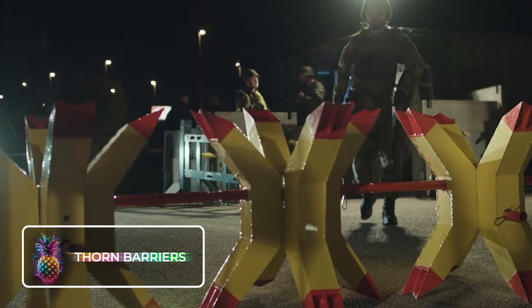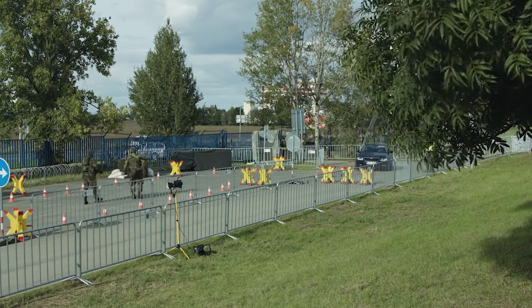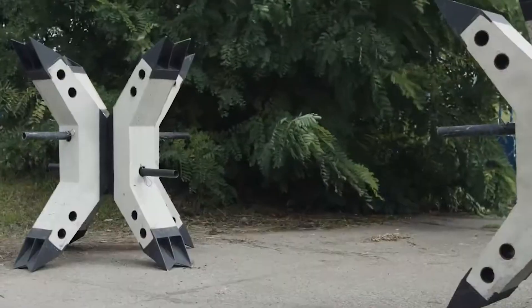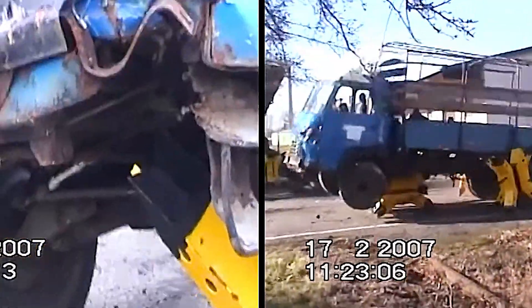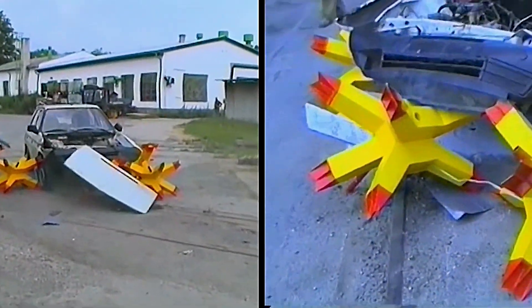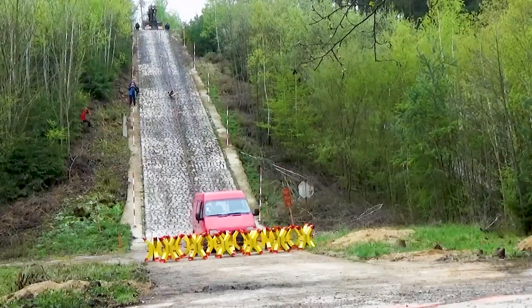Taking cues from the ingenious Czech hedgehogs, Thorn Barriers are a different spin — a fusion of form and function designed to keep danger at bay. These compact and lightweight barriers are designed to prevent vehicles from intruding into unauthorized zones. If a vehicle dares to breach these barriers, it's guaranteed that its wheels and engine will suffer massive damage.